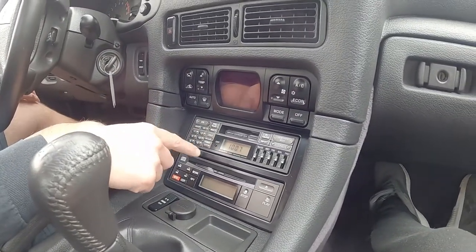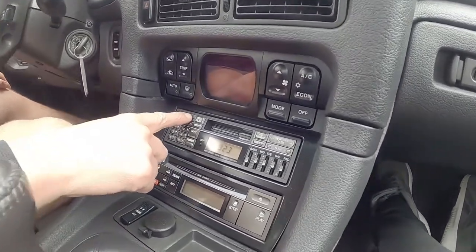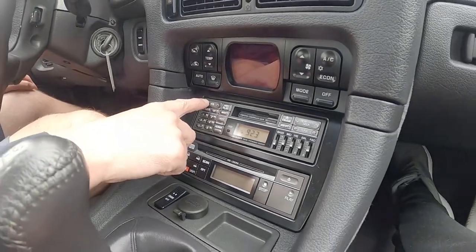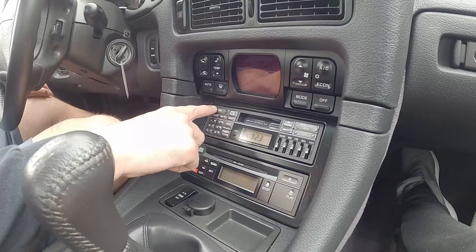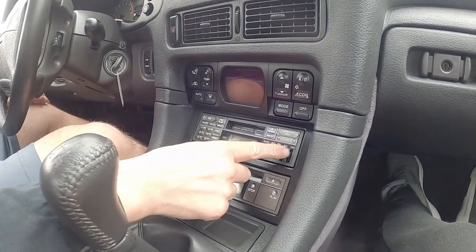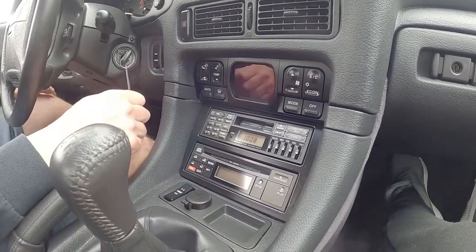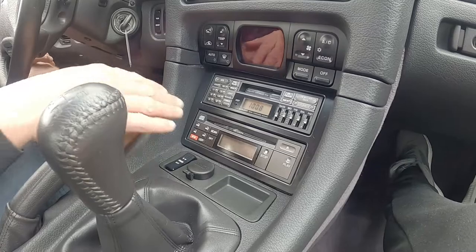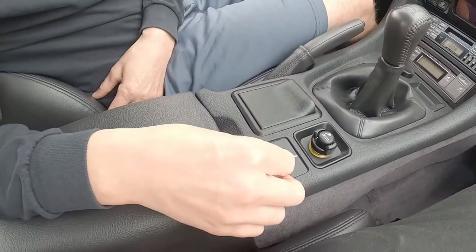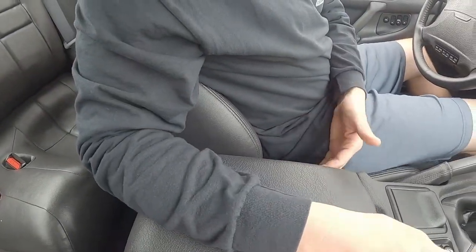In regards to the radio — go ahead and power it on. You can see how the numbers are crystal clear. You can hear the radio — sounds really nice. All of the stations come in great and the power antenna works. Here are all the equalizer controls. The CD player works. All the cruise control and cigarette lighters are here. These are the seat lumbar controls — you can see it moves when you hit the button, so that works.